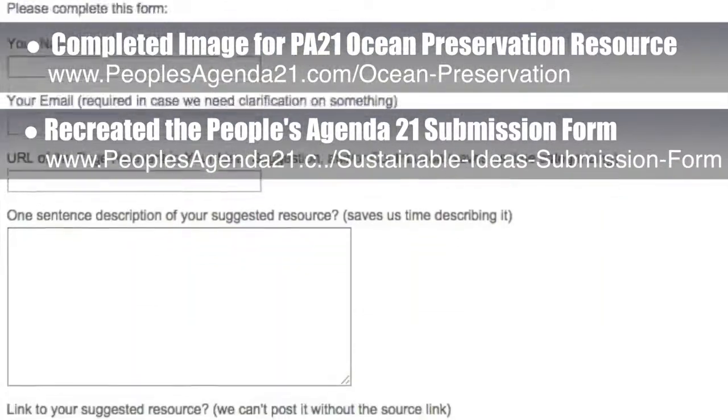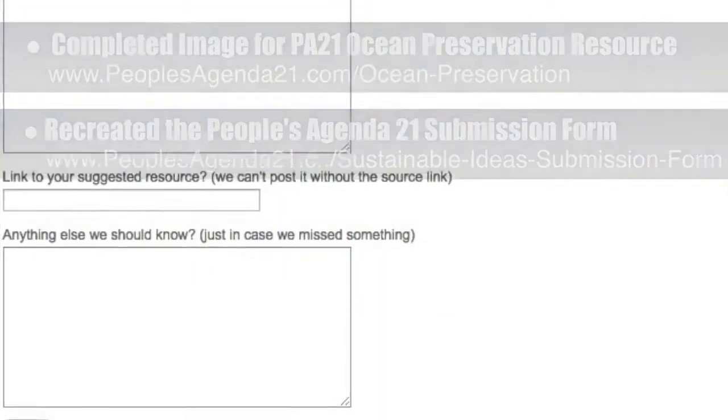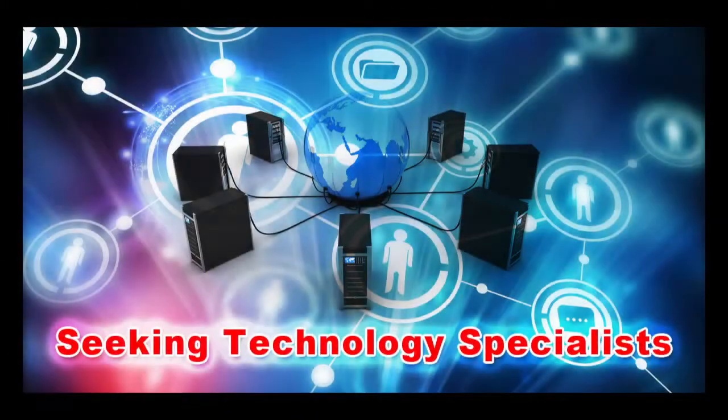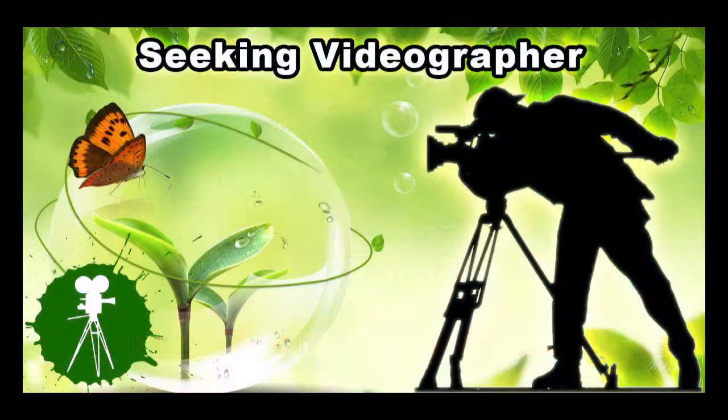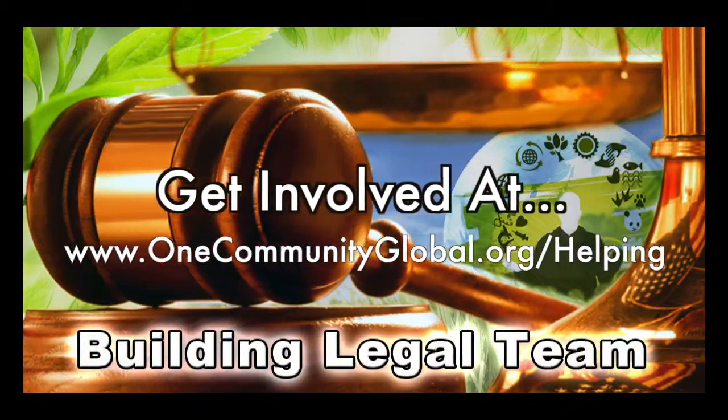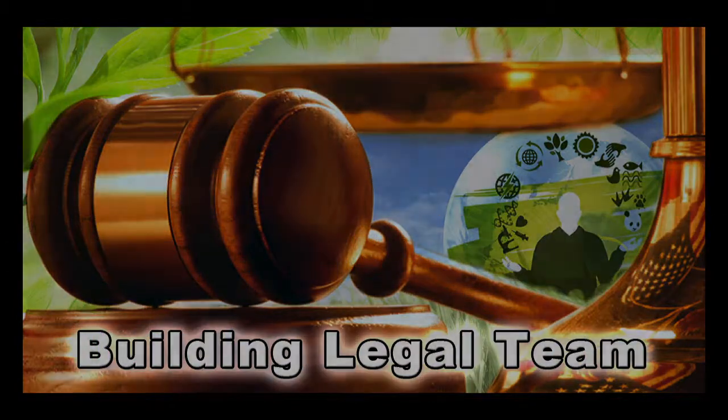We also recreated the People's Agenda 21 submission form for easier feedback and resource contribution from the global community — you can see this new input page here. In this area of the project we are seeking graphic designers, web designers, technology specialists, videographers, and we are building a highest good legal team. If you or someone you know fits these descriptions and would like to join our highest good society creation process, please reach out.